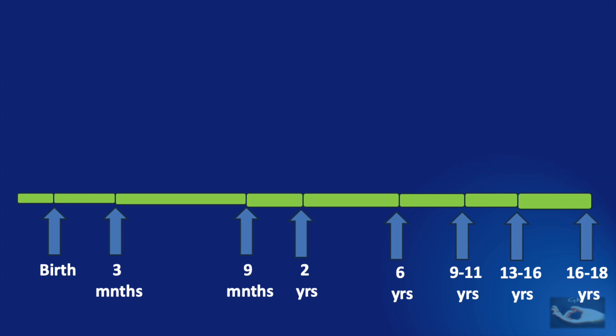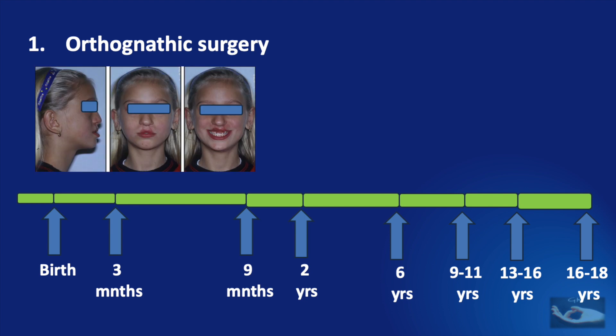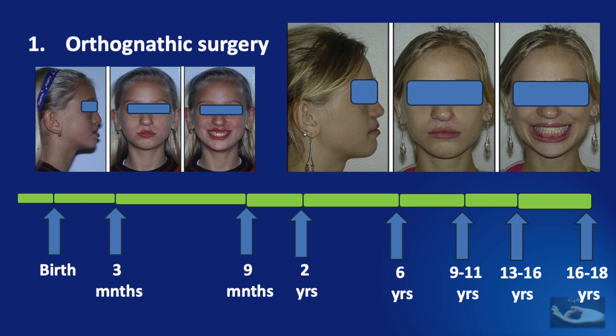By about 16 to 18 years of age, when soft tissue and bone growth has been completed, two types of procedures will play a major role. The first is orthognathic surgery, involving correct evaluation of the problem — for example, atretic maxilla involving the premolar and the canine, overjet of 2 mm, 50% overbite, mandibular midline deviated 2 mm to the right, and maxillary midline deviated 2 mm to the left. Orthognathic surgery can correct these problems, as shown in this example from literature.